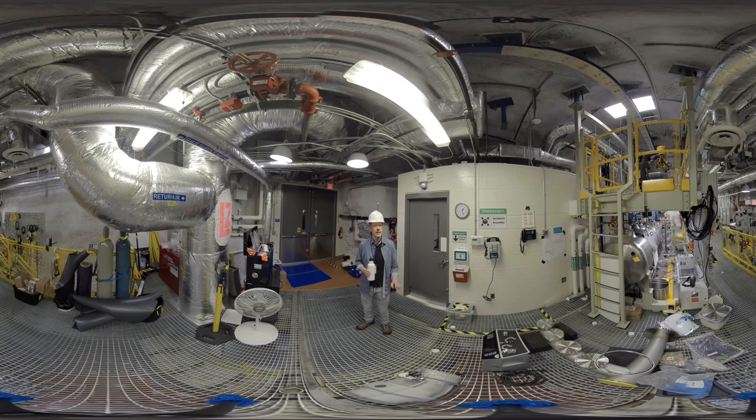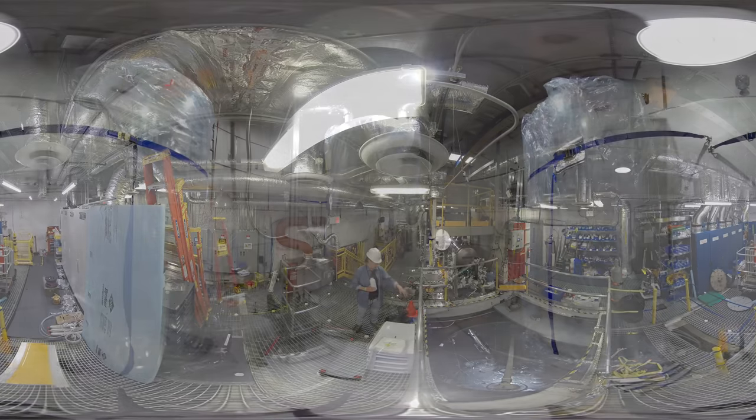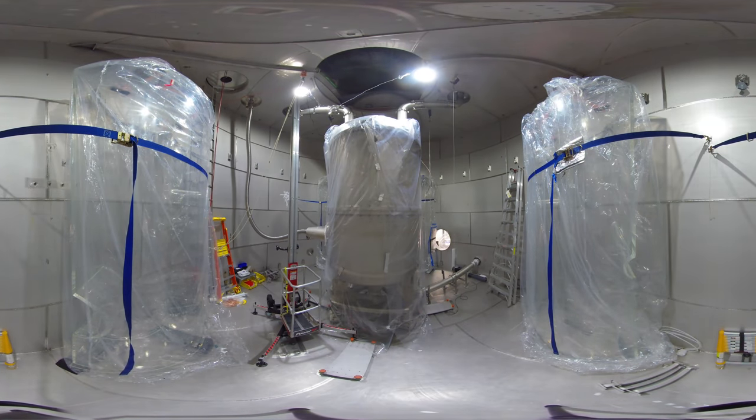Let's go take a look inside the water shielding tank for LZ. There's not a lot of room here, but I want everyone to gather around. Sometimes in recent days the lid has been covered, but the lid has been retracted so we can actually see inside the water tank. The LZ detector is in the center of the space below, and around on the perimeter of the tank are some outer detectors that will help detect neutrons coming into the space.